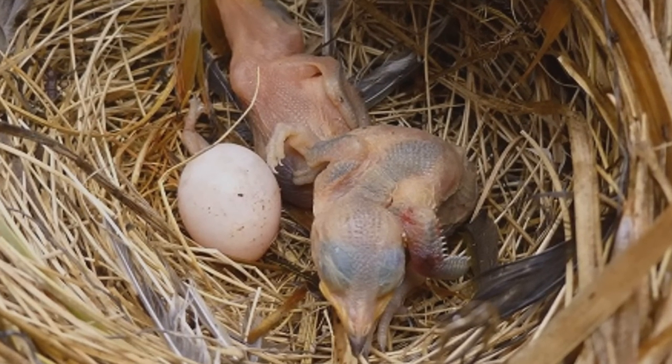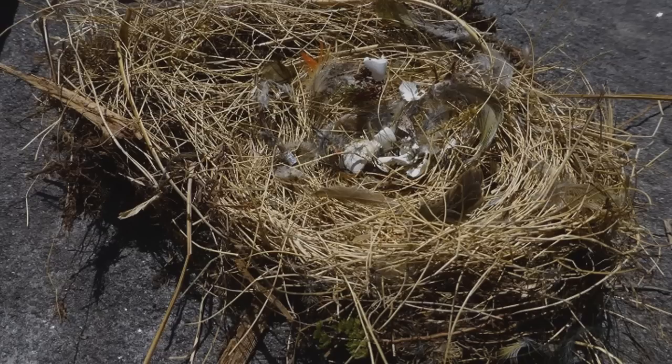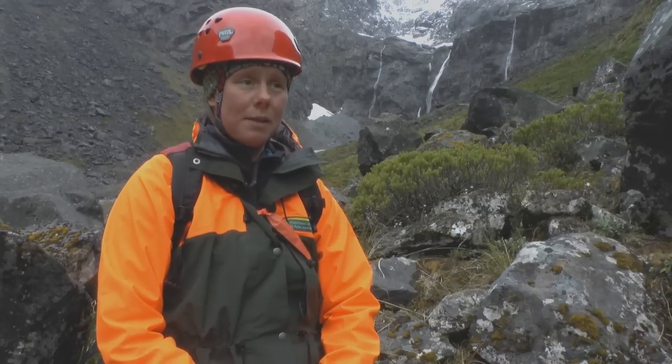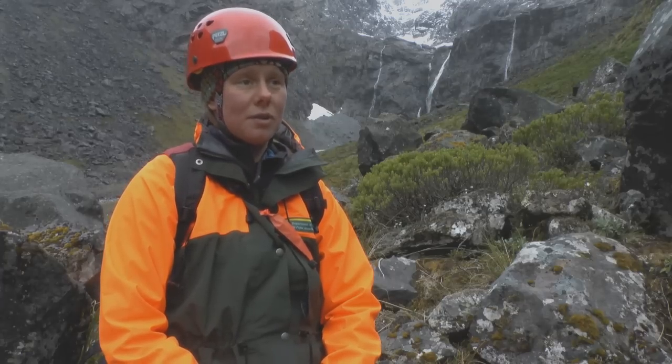The nests have been preyed upon by stoats, most likely. There's the leg of the adult rock wren when it was incubating, and you can see the metal band that it had been banded with. You can also see quite a few egg fragments. It seems like stoats are the major threat and that mice are also a threat.